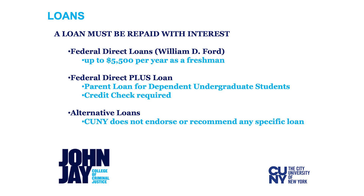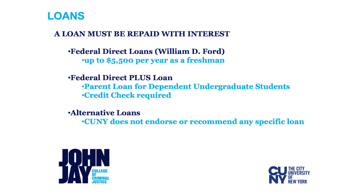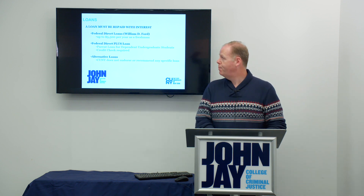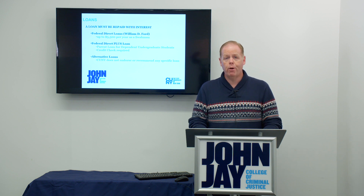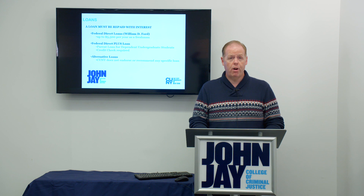The second type is loans. Loans also reduce the balance owed to the school, but unlike grants, loans have to be paid back. There are several types of loans. The William Ford Direct Loan, or the Direct Loan as we refer to it, can pay up to $5,500 a year for a freshman student, and as a student progresses academically to sophomore, junior, and so on, that amount goes up to $7,500. There is also the Federal Direct Plus Loan program for students' parents who want to borrow for undergraduates to pay their educational expenses. The Parent Plus Loan is subject to a credit check, so it is dependent on the credit worthiness of the borrower.